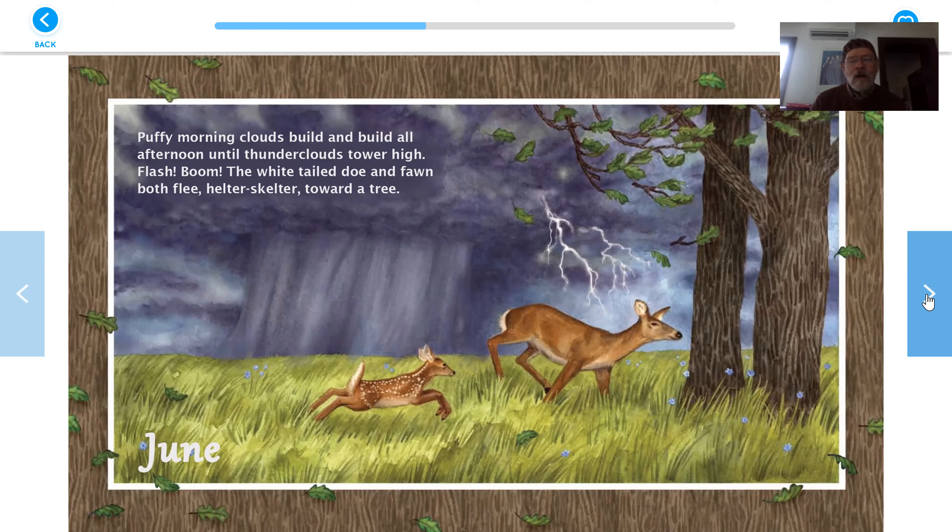June. Puffy morning clouds build and build all afternoon until thunderclouds tower high. Flash. Boom. The white-tailed doe and fawn both flee helter-skelter toward a tree. Dark old thunderstorm.